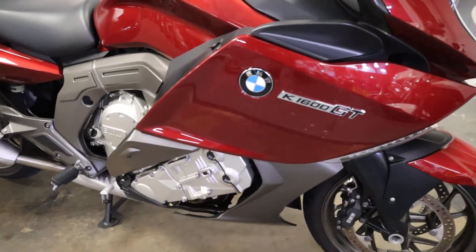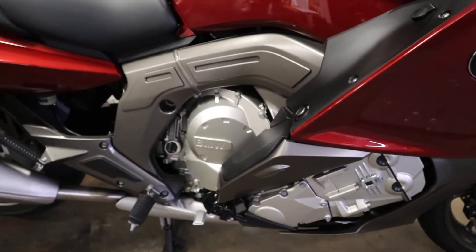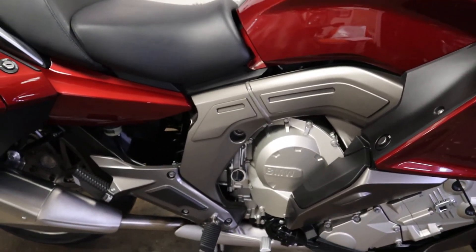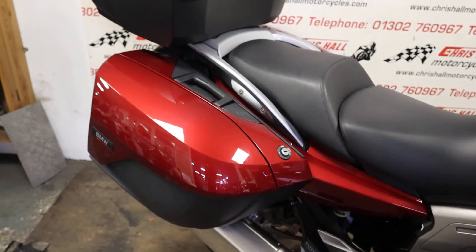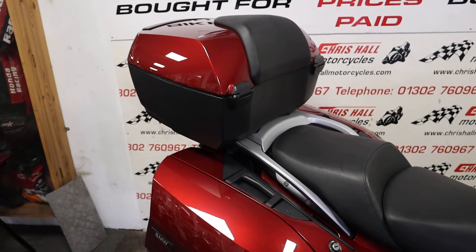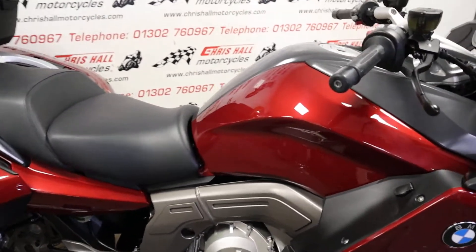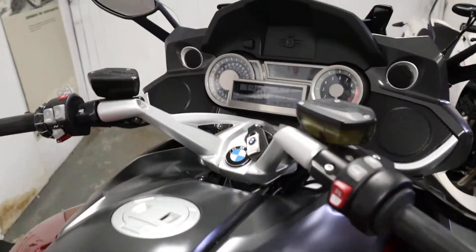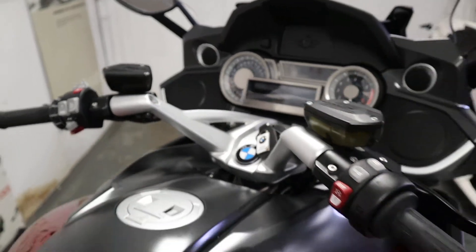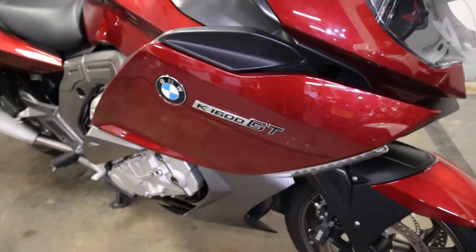Lots of history — a really nice, clean, one previous owner bike. Lovely colour, it's a maroon candy red. It's got all the books, all the keys, perfect and ready for the big touring season ahead. Also fitted with a colour-coded BMW top box, heated grips, and the usual BMW setup — lots of gadgets, a real nice bit of kit, and very well looked after by the previous BMW owner.